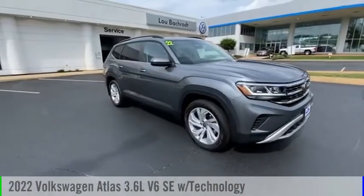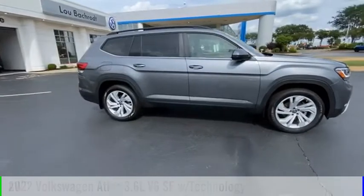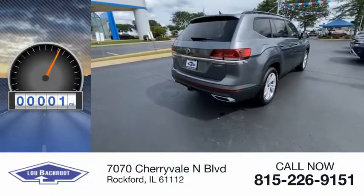We are pleased to show you the 2022 Atlas. This vehicle is powered by an all-wheel drive, six-cylinder, 3.6-liter engine. This vehicle has less than 100 miles.